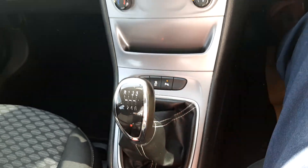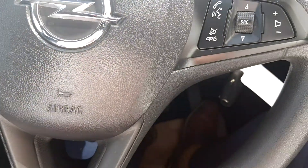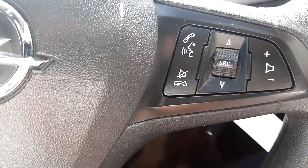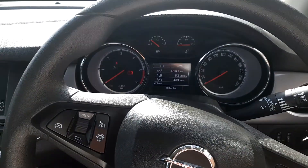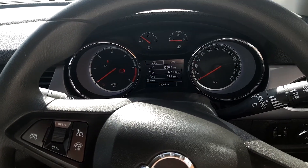It's a six speed manual. You have cruise control and limit control, controls for your phone, and automatic lights. This car only has 70,000 kilometers — a low mileage example.